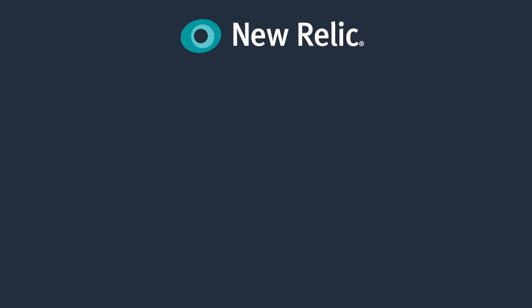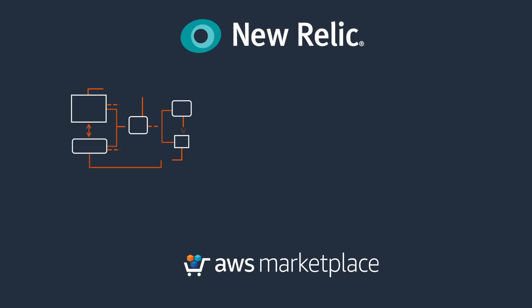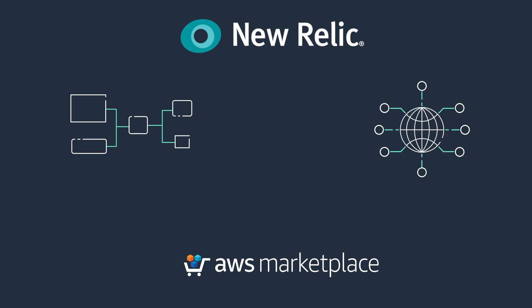New Relic is a cloud-based platform in the AWS marketplace that simplifies the migration process and supports your modernization projects while simultaneously saving you millions of dollars.